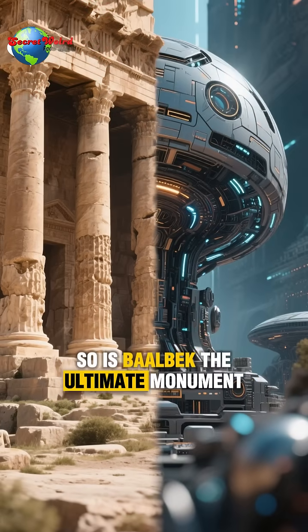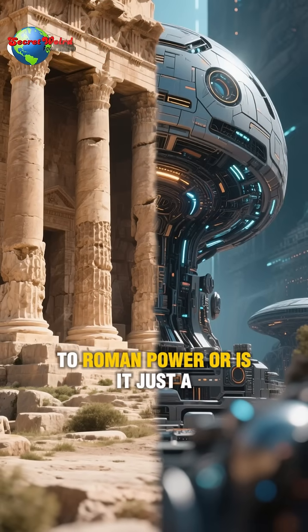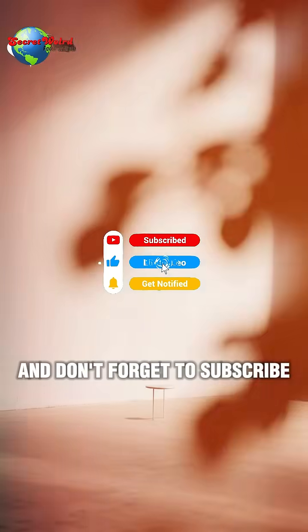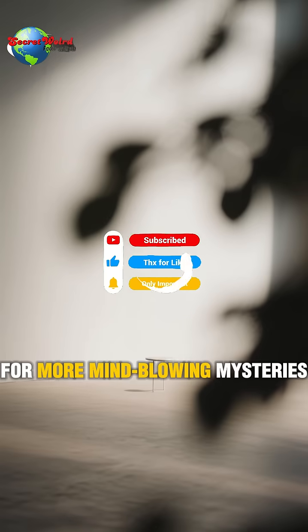So is Baalbek the ultimate monument to Roman power, or is it just a cleverly hidden piece of lost tech? You decide in the comments below, and don't forget to subscribe for more mind-blowing mysteries.